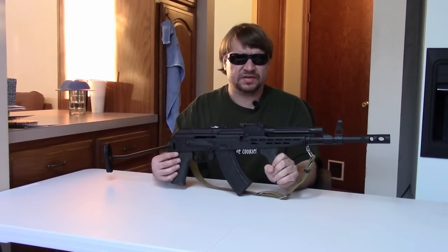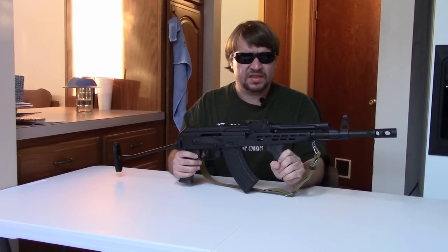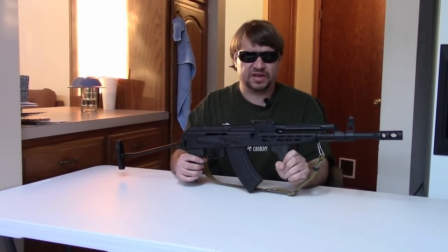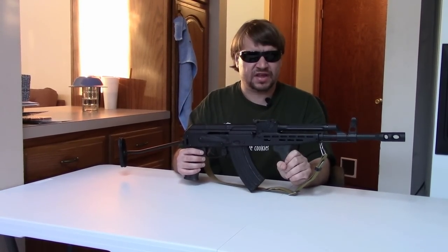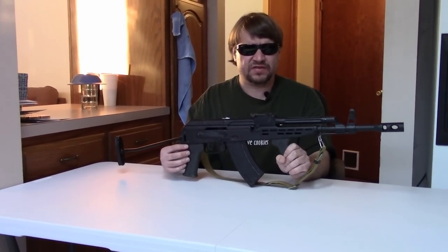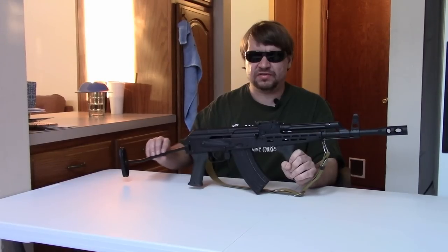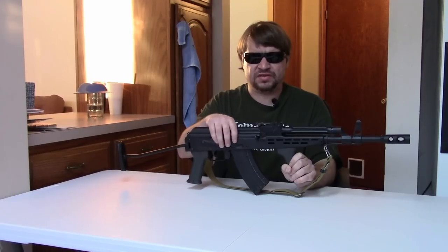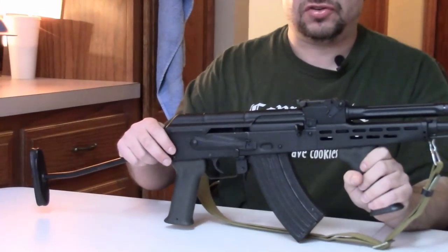The last one I sold, which was lightly used, brought about $700. That seems to be where the market has settled, and I think that's a perfectly fair price considering what Veprs, PAPs, and everything else are going for today. I just think it's a cool variant and I always like having as original-to-import as possible. Kudos to TGI for bringing this in. As far as I know, FEG is no longer making firearms — their firearms division has been out of business for a number of years — so I suspect these receivers were among the last ones they made.